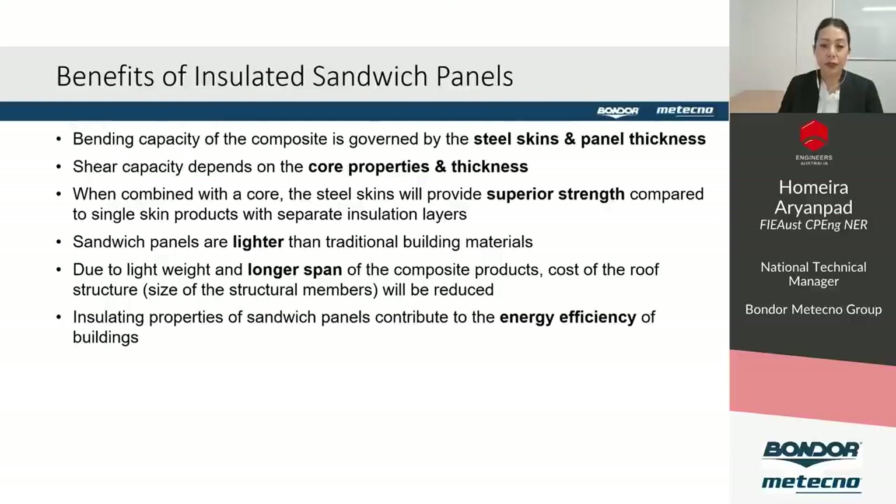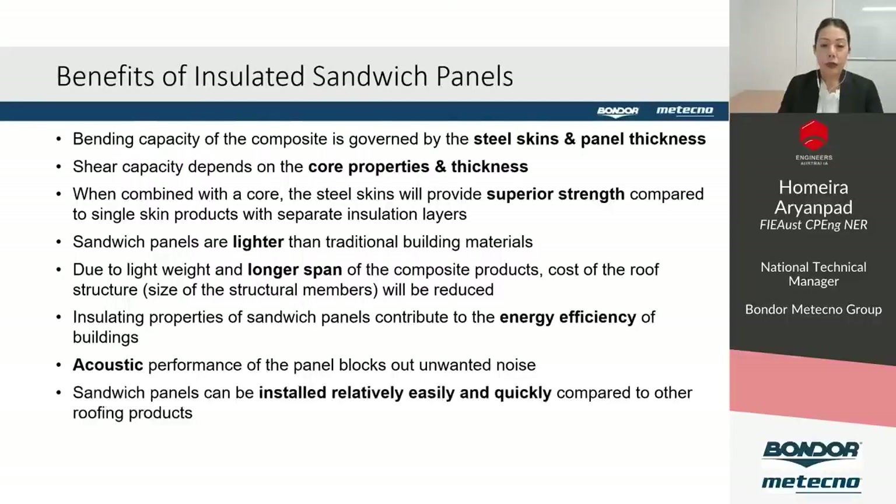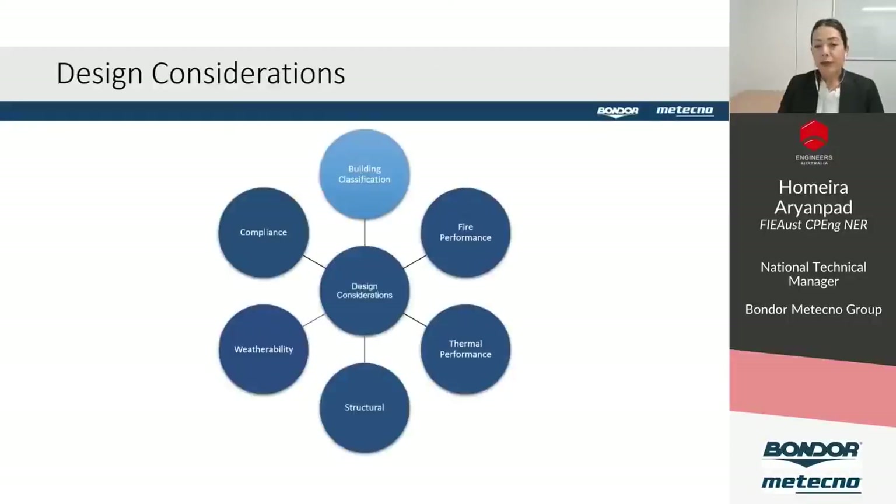When combined, you get a product of superior strength with considerably higher properties than an equivalent made of only core or skin material. Due to lightweight and longer span, the overall weight of the supporting structure is also reduced. The insulating properties and airtight panel joint provide a highly energy efficient building material with good acoustic performance and quick, easy installation. The main property determining suitability in a specific application is related to FIRE.